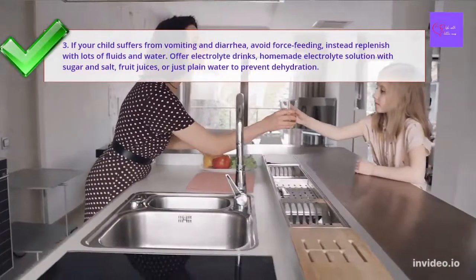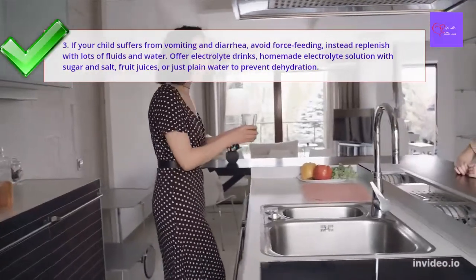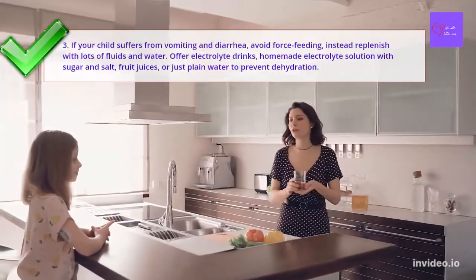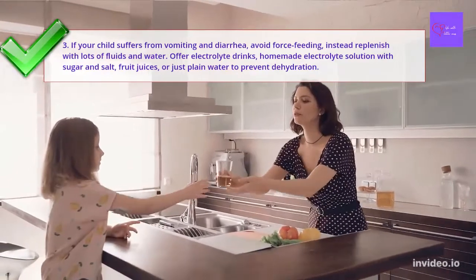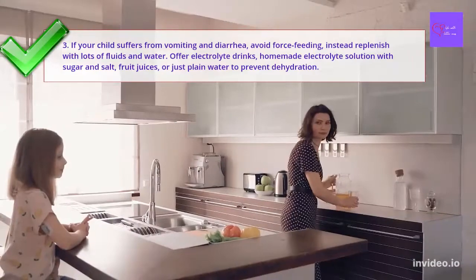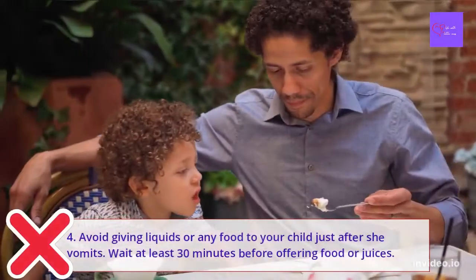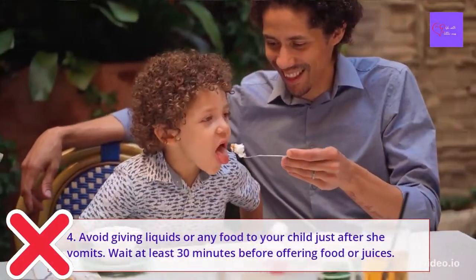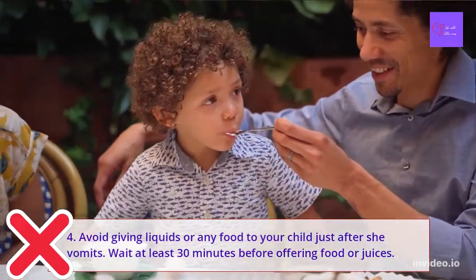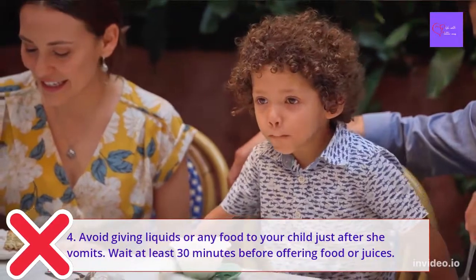Number 3: If your child suffers from vomiting and diarrhea, avoid forced feeding. Instead, replenish with lots of fluid and water. Offer electrolyte drinks, homemade electrolyte solution with sugar and salt, fruit juices, or just plain water to prevent dehydration. Number 4: Avoid giving liquids or any food to your child just after she vomits. You have to wait at least 30 minutes before offering food or juices.